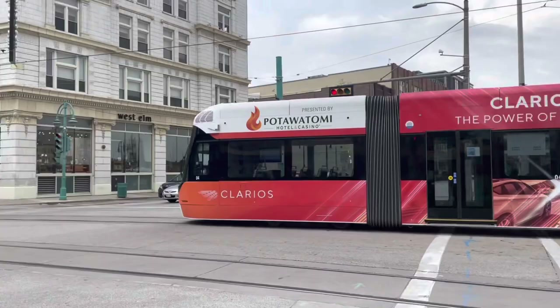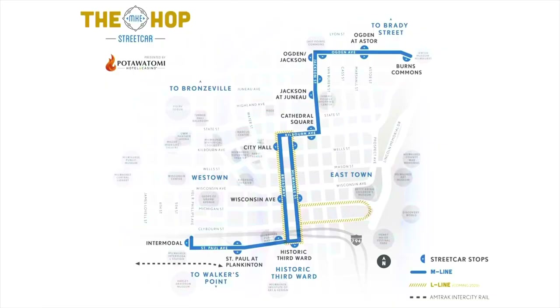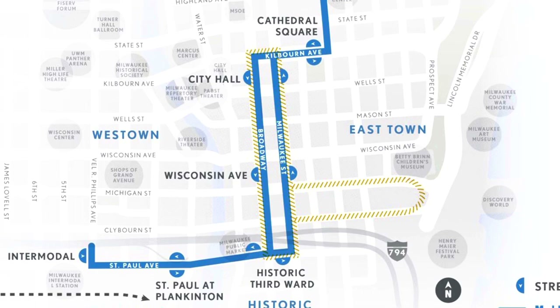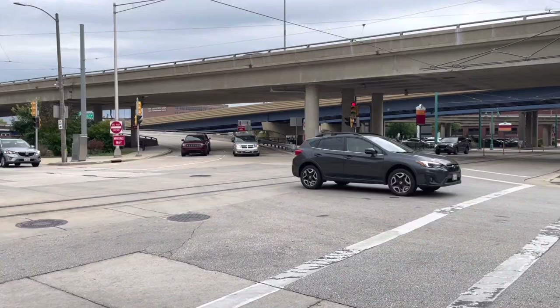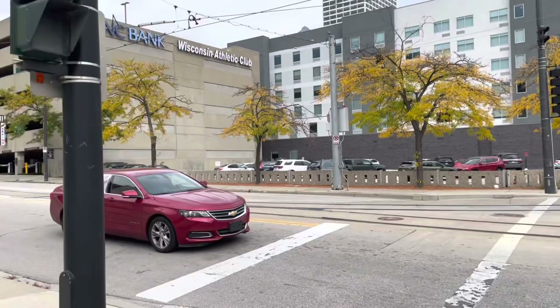One question remains: why is the current existing line called the M Line? That is because in the near future there will actually be a second streetcar route in Milwaukee. Over here between the Historic Third Ward and Wisconsin Avenue stops, we see some tracks that are not in use yet, but will be as part of a branch line known as the L Line, which last I checked was supposed to open at the end of this year. The L Line will also use segments of unelectrified track with battery use.